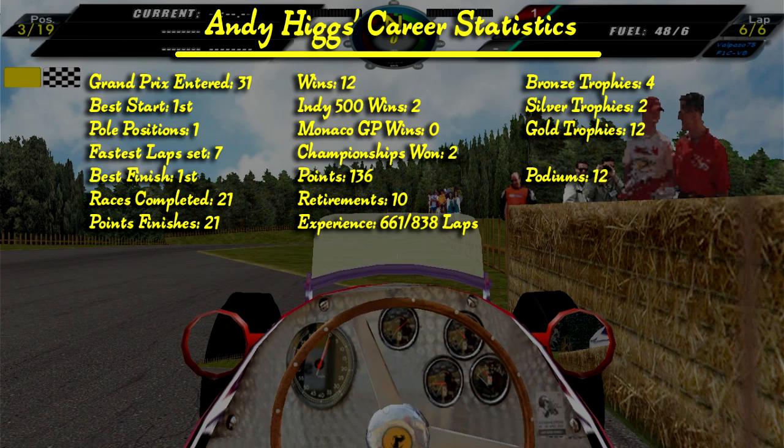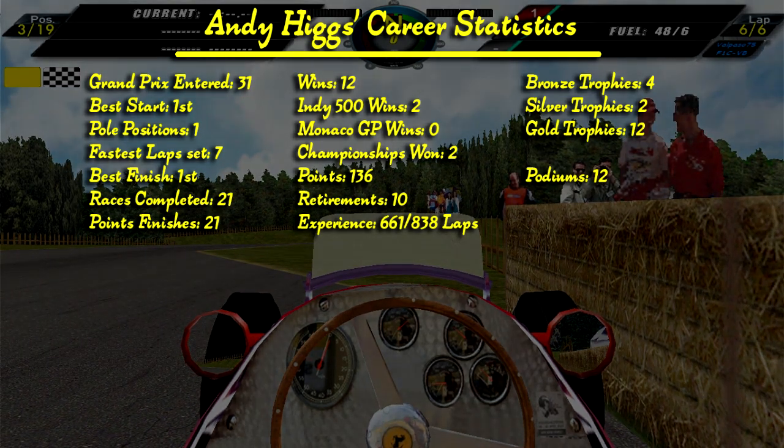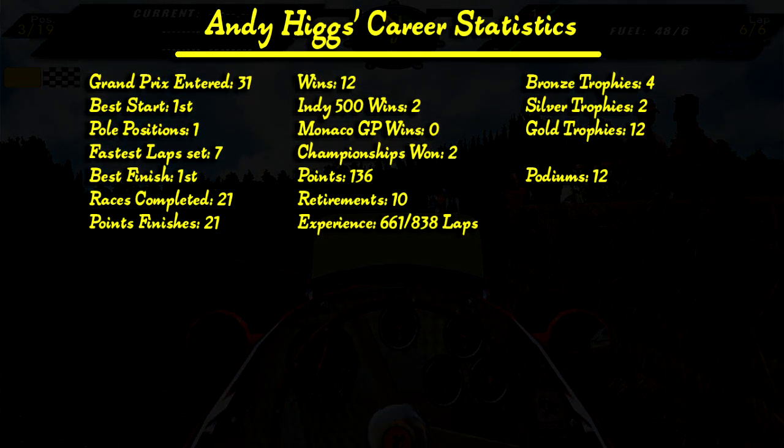Here are the career statistics. This was Andy's 31st Grand Prix start, his best start is 1st, has 1 pole position and has set 7 fastest laps. His best finish is 1st. Has completed 21 races, all of them in the points, and won 12 of those — 2 were at the Indianapolis 500. No wins in Monaco yet. Has 2 championship titles under his belt, a total of 136 points, has retired 10 times, experienced 661 out of 838 laps, has 4 bronze trophies, 2 silver trophies, 12 gold trophies and 12 podiums.